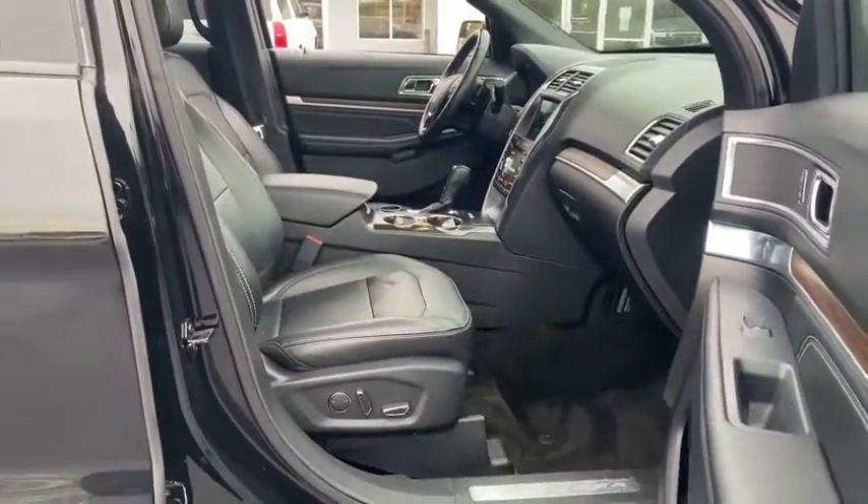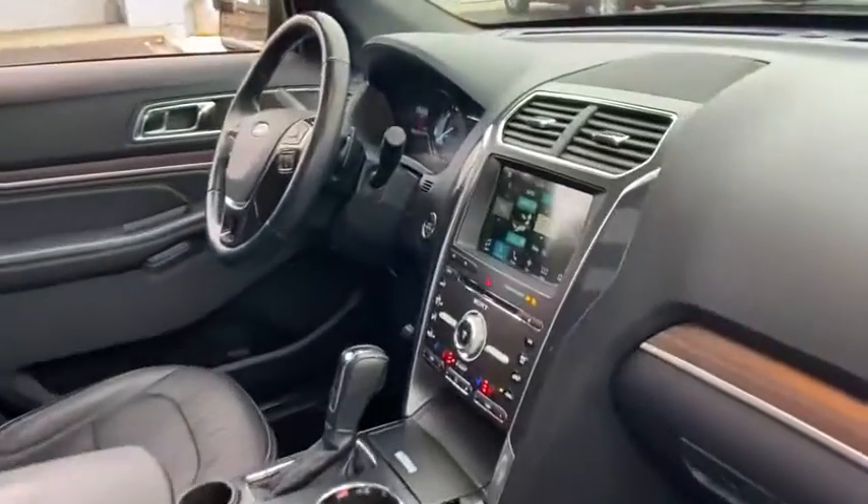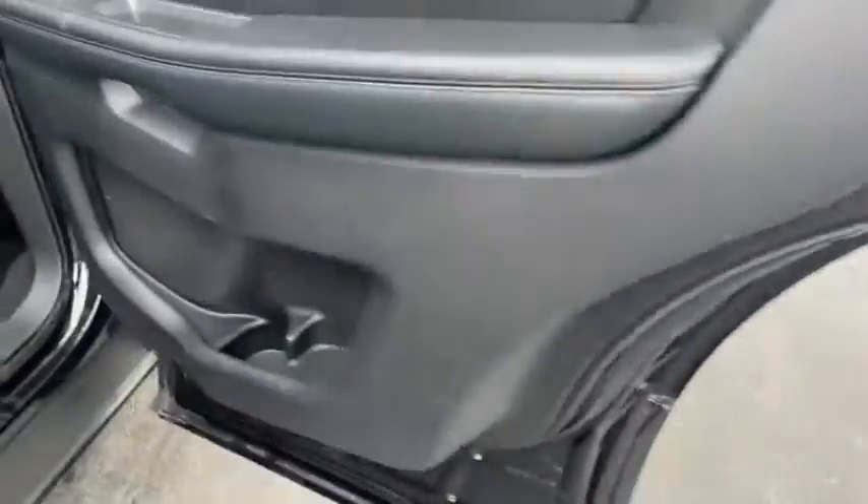AM FM stereo radio. Rear defrost. Premium sound. Climate control automatic. Climate control multi-zone. Front wheel drive. Power door locks. Fog lights.